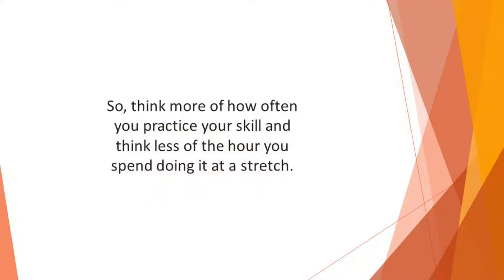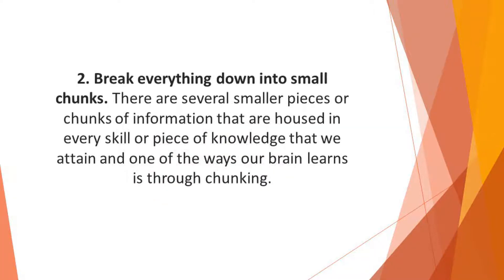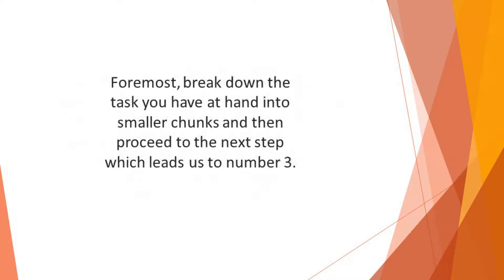So think more of how often you practice your skill and think less of the hours you spend doing it at a stretch. Number two: break everything down into small chunks. There are several smaller pieces of information housed in every skill or piece of knowledge that we attain. One of the ways our brain learns is through chunking. Break down the task you have at hand into smaller chunks and then proceed to the next step.